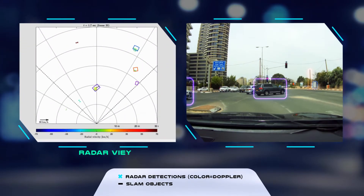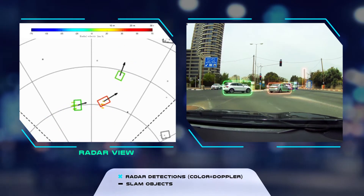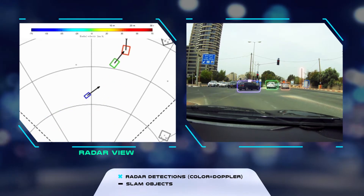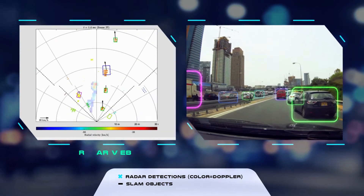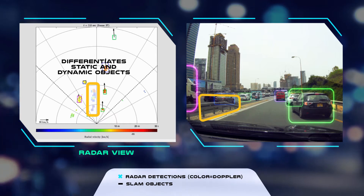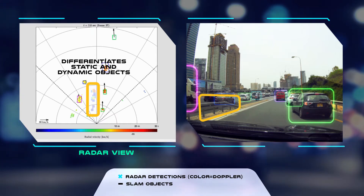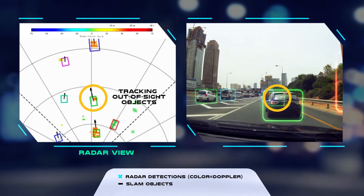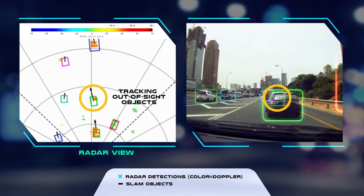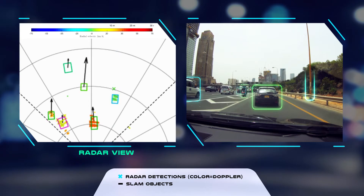Our SLAM algorithm tracks and classifies objects and their velocity, localizes the car and maps its surroundings. To increase safety, our technology differentiates between static and dynamic objects. It allows continuous tracking of objects outside the line of sight and predicts future movement direction by using objects' trajectory.